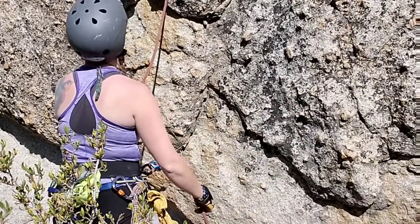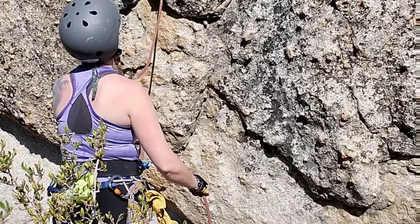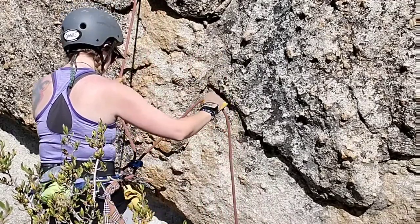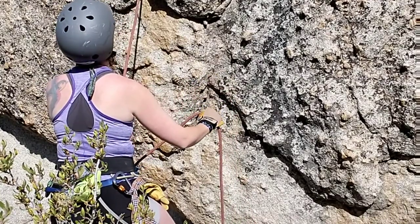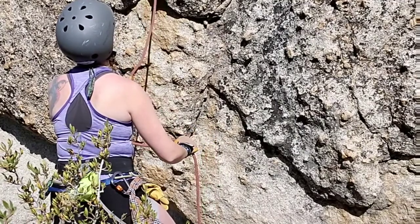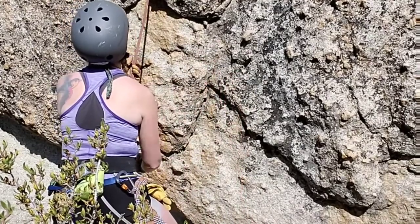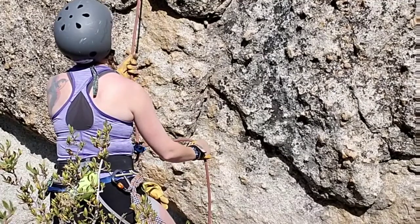Is there anything else before we wrap this up? Yeah — in a sec on the video, I'm going to give a little how-to on how to lower a climber through the rappel loops on a climb. It's a simple, easy process. When you're top roping up and you're cleaning an anchor and you have rappel loops, it's an easy way to be lowered so you don't have to rappel yourself.